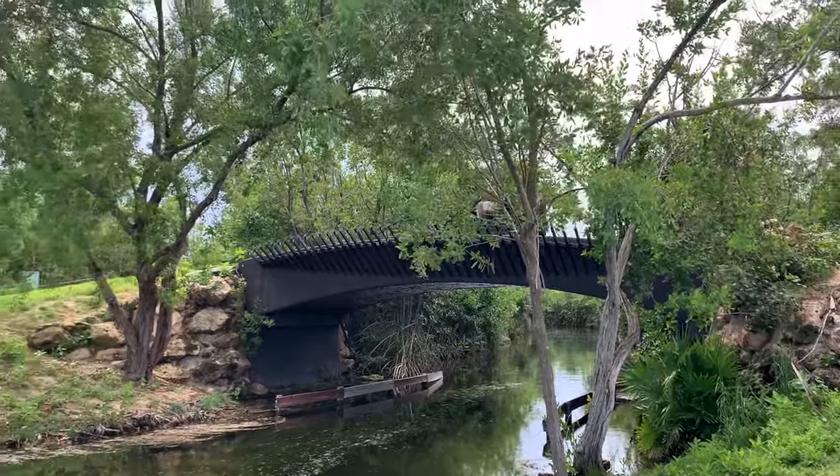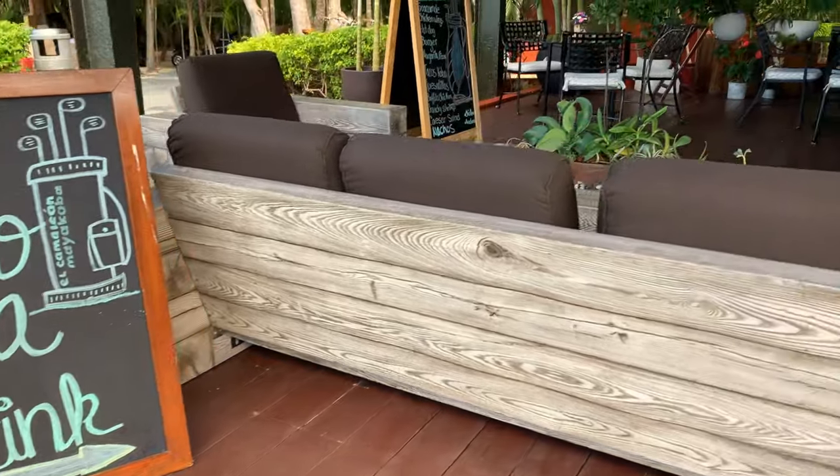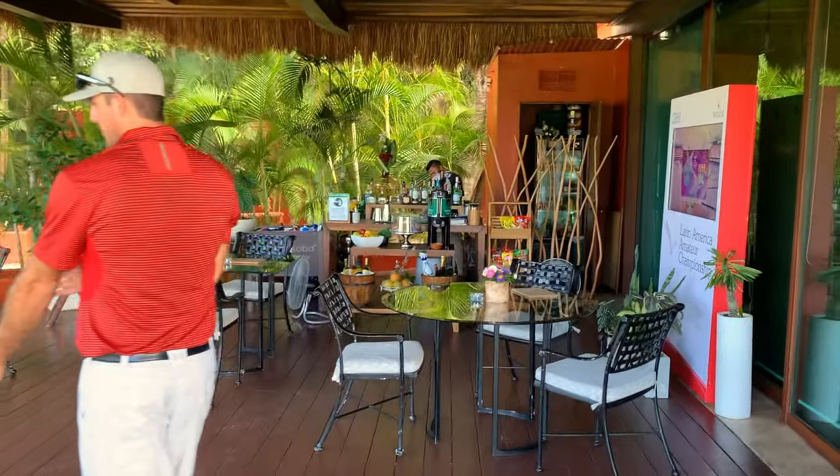It just started raining — it's part of the fun. I think Mother Nature's trying to put me out of my misery. But this course is so pretty; I love driving around even though I'm not playing. And of course, there's a place for food and drinks. I recommend the shrimp quesadilla — it was amazing.